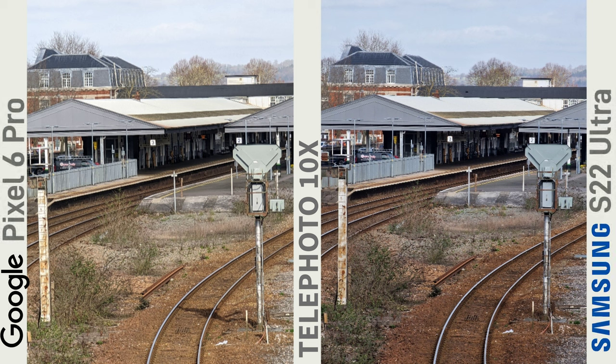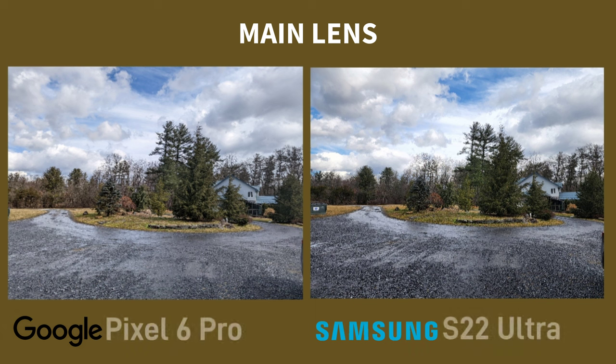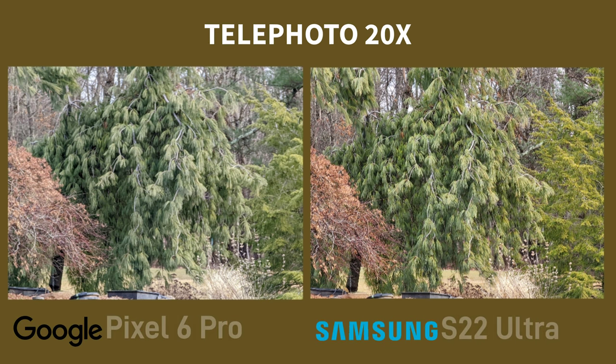On this 10x shot at the station, I'm kind of sitting on the fence — I don't think there's much between the two shots, to be honest. Both of these images from the main lens are nice, but I side with the Pixel slightly more. If you look at the sky, the HDR is better, with the Samsung blowing out the highlights a little more. On this 20x zoom shot of the tree, the Samsung wins with better clarity, but it just shows the Pixel is no slouch.